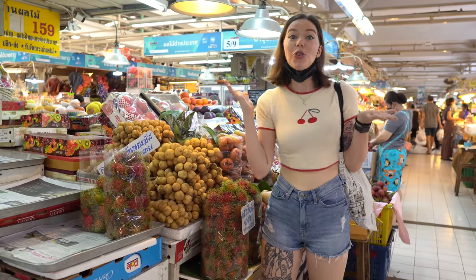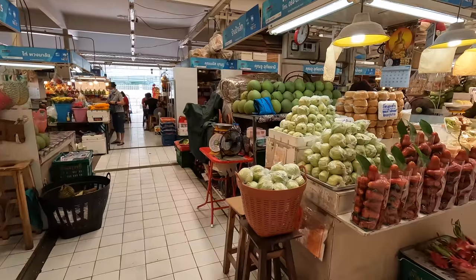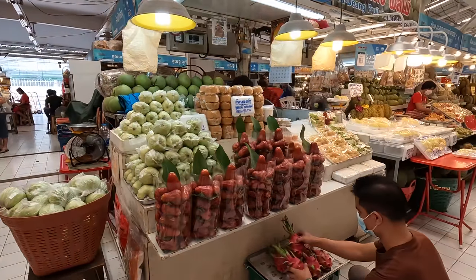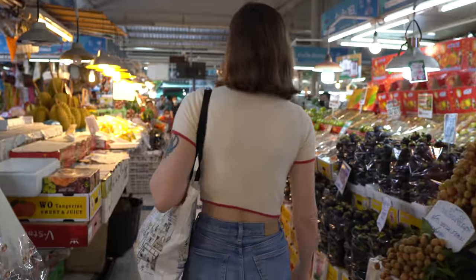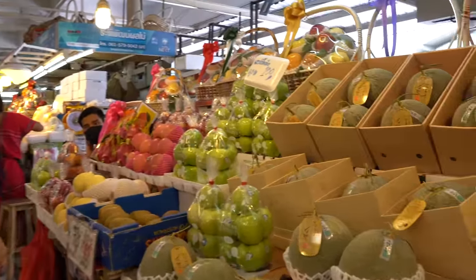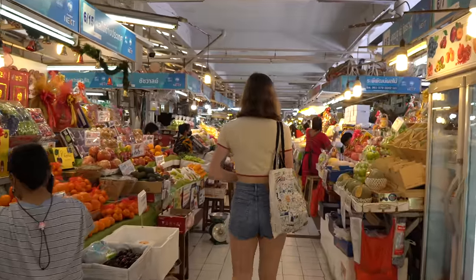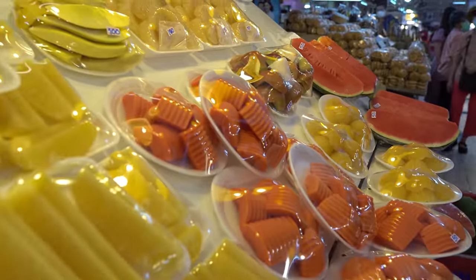I've already told you all about the amazing local fruits and vegetables, but you can also find imported goods here too. I've just seen some cherries and strawberries and again the quality is absolutely premium — it all looks so good. And if you don't want to buy full pieces of fruit, you can also get it pre-sliced here too.